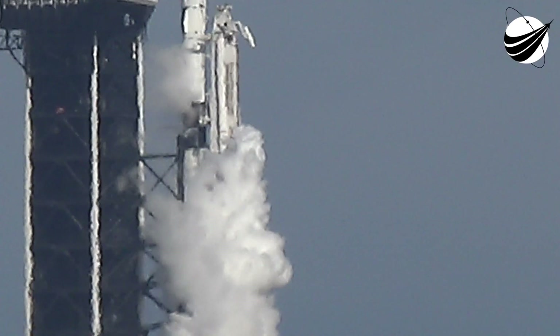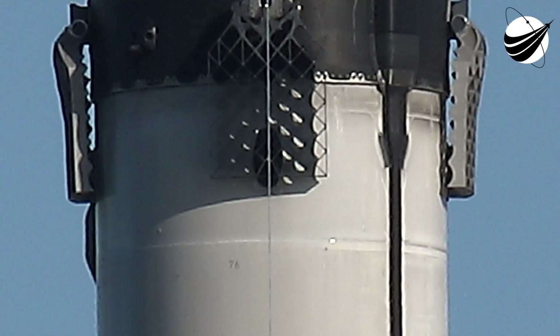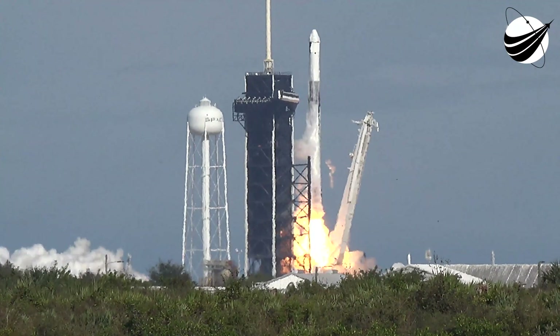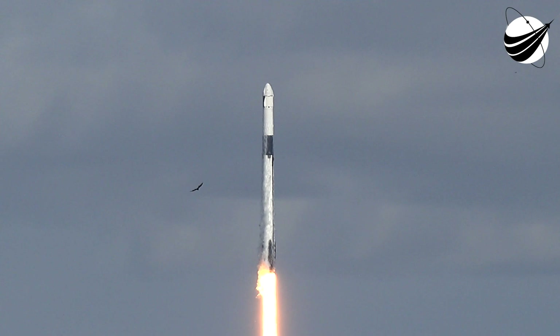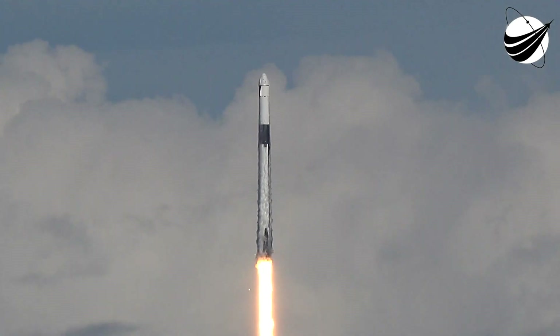Go for launch. Range remains go for launch. Weather is a go. Today will be the first flight of both the Booster and Dragon spacecraft. Liftoff of SpaceX's Falcon 9 rocket for the 26th cargo resupply mission, bringing new science experiments and solar arrays to the International Space Station.